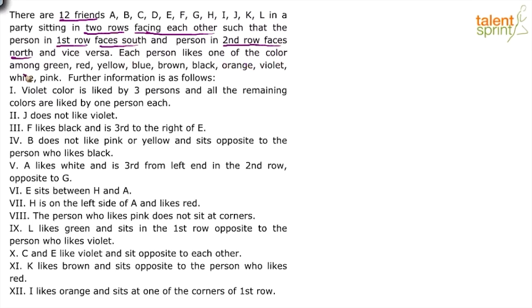Each person likes one of the colors among green, red, yellow, blue, brown, black, orange, violet, white and pink. But interestingly, there are 12 friends but only 10 colors given — count 1 through 10. So there are two colors short in this allotment. We have 12 persons each liking a color, but only 10 colors have been given. There will likely be some data about it given in the clues, but for now we know there are only 10 colors.